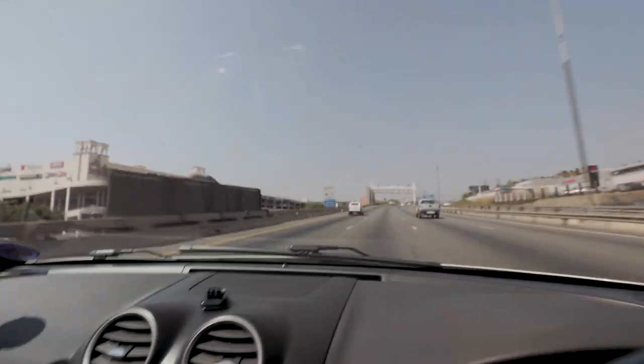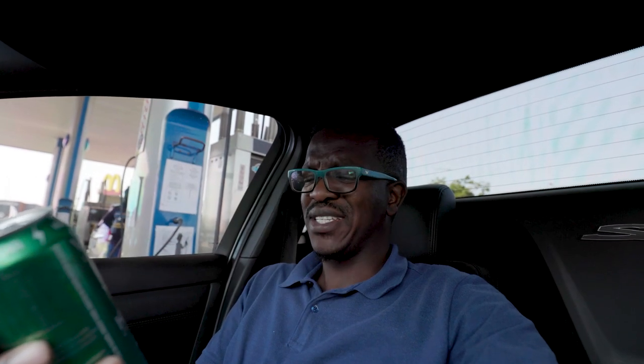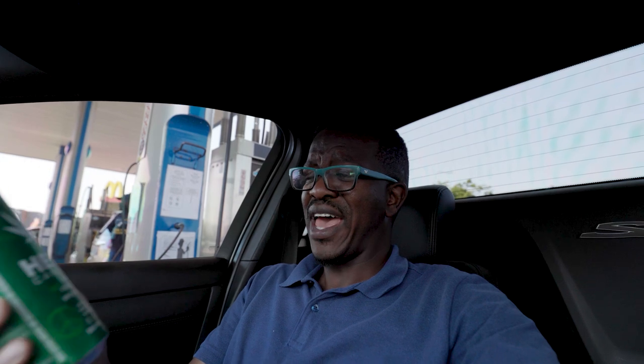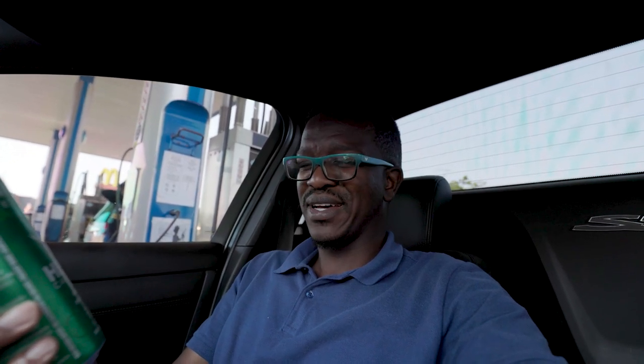Just went to the garage to fill up and I needed something to quench my thirst because it's very hot. I came across this — it's Vault Energy, a hemp cannabis-infused energy drink. Let's see how this goes, ladies and gentlemen. Let's be on our way.